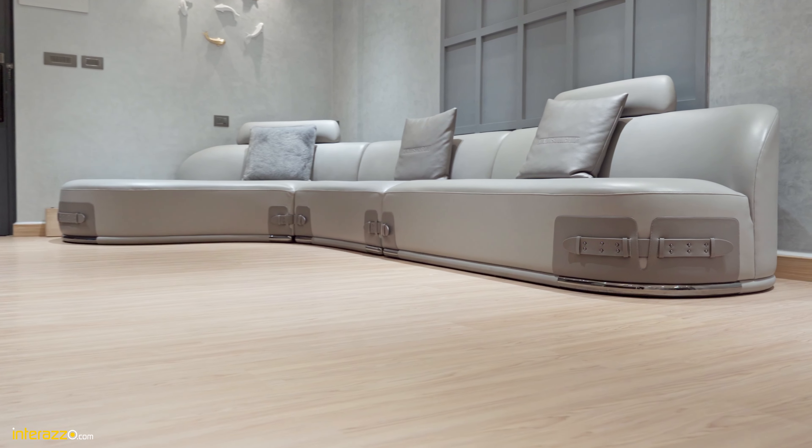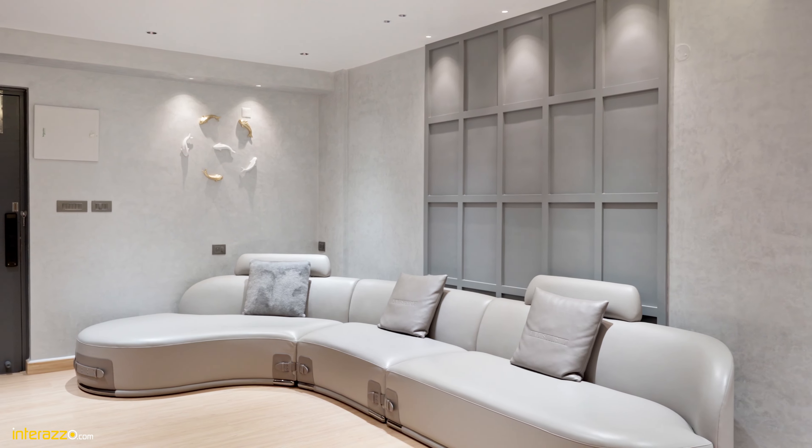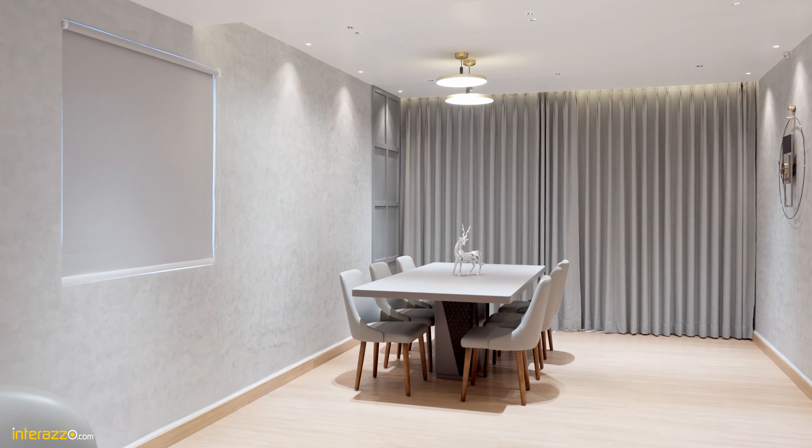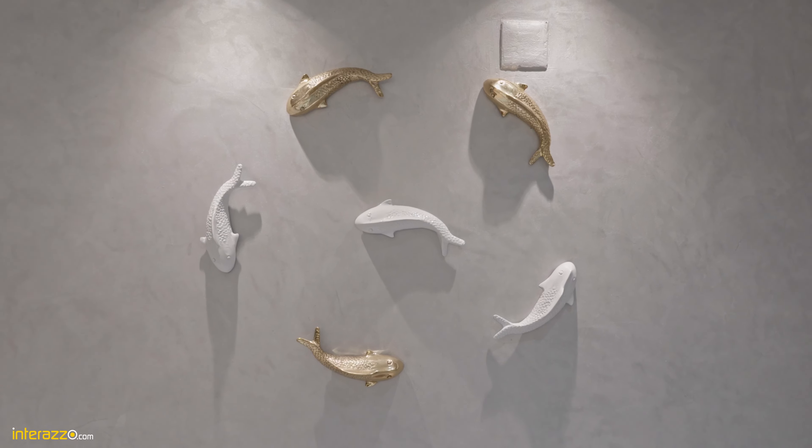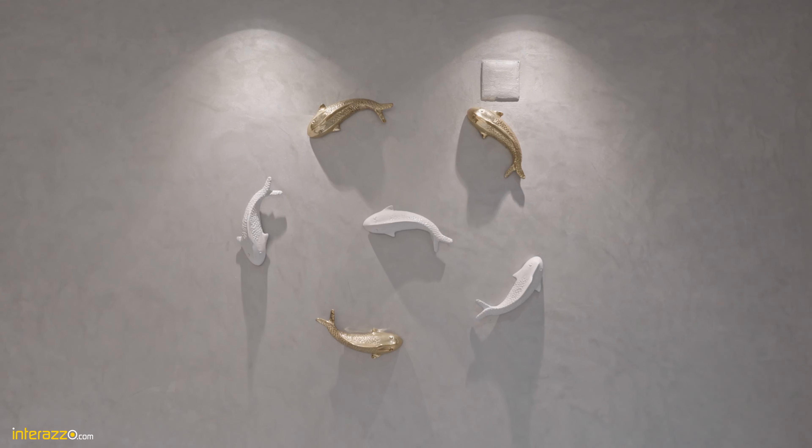Clients were very particular about their requirements — minimal design with shades of grey — so we tried to introduce layers of grey in many different ways through textures, patterns and materials, where wooden flooring is complementing the entire interiors and the grey colour is setting as a great base for the modern living.